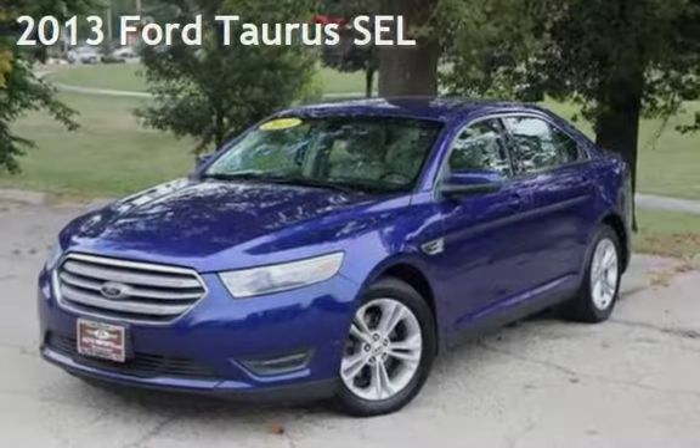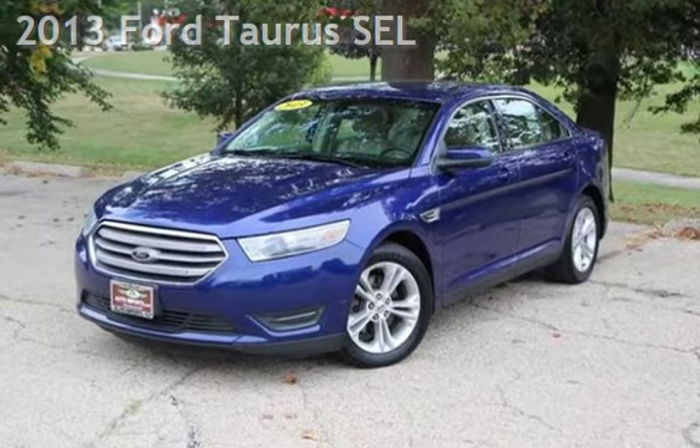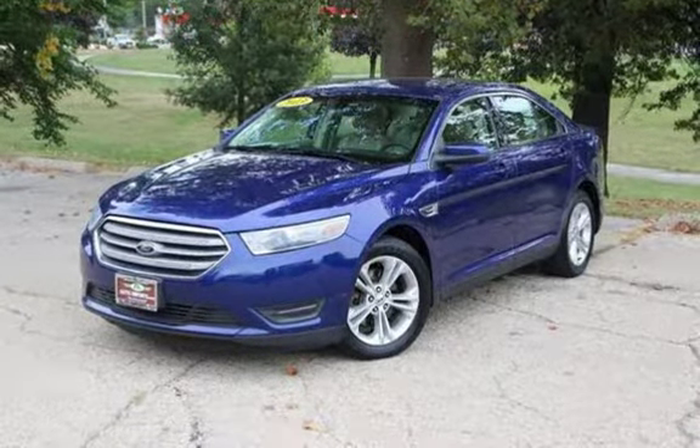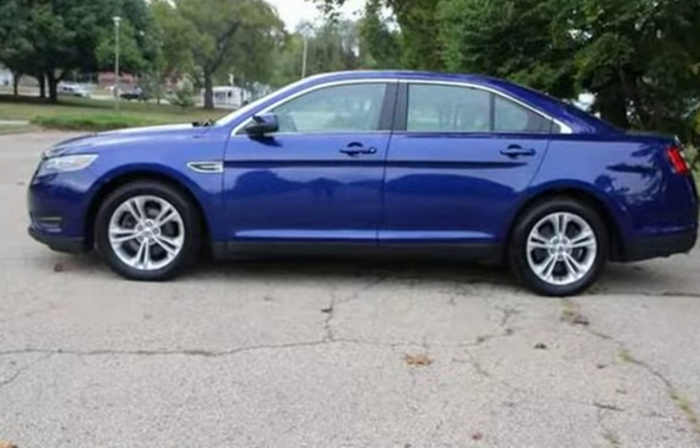Presenting a pre-owned 2013 Ford Taurus SEL. This four-door sedan has a six-cylinder, 3.5-liter V6 engine, with all-wheel drive and an automatic transmission.